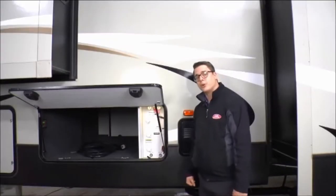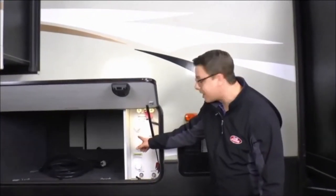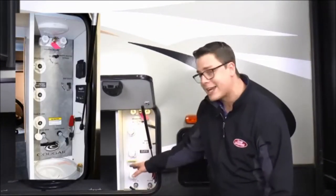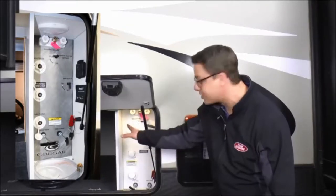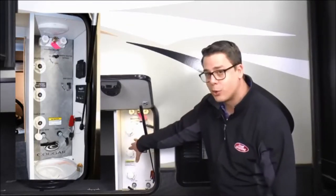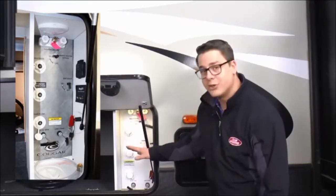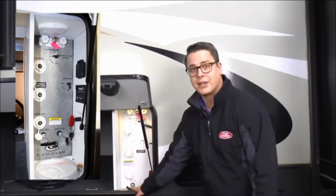These Cougars have something really cool — a universal docking station. This universal docking station contains most of your hookups: your black and gray tank pulls, your outside shower, your satellite prep, and it even has solar prep in there. It really makes everything convenient for you. You can even do all your winterizing right through here.